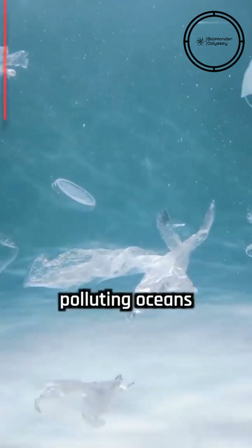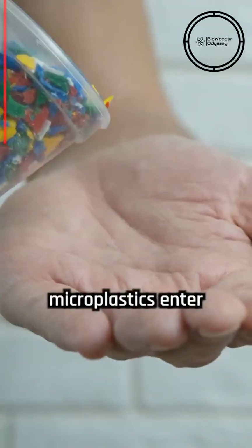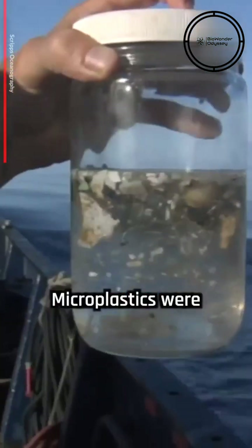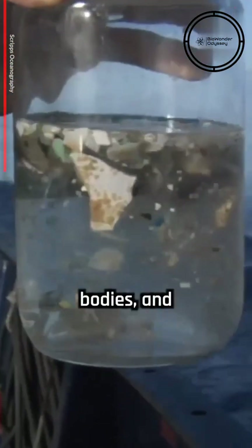In recent decades, the accumulation of waste plastics led to polluting oceans and clean environments around the world. As they degrade, tiny pieces of microplastics enter the food chain and become a danger to human health. Microplastics were found in fish, human bodies, and placenta.